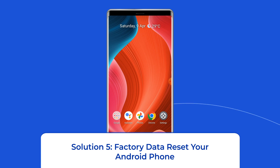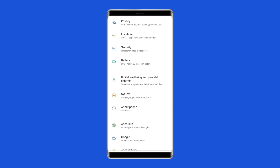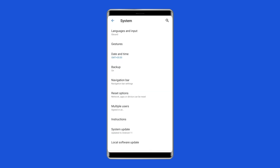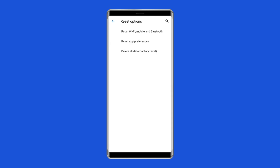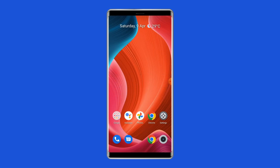Solution 5: Factory data reset your Android phone. Resetting your phone to its default settings can also help fix the Android setup keeps stopping problem. This will wipe out all data on your phone, so ensure you create a backup before doing this. Open Settings, go to System, click on Backup and Reset, tap on Delete All Data, and finally click on Erase All Data. After doing this, restart your phone and check if the issue is resolved.